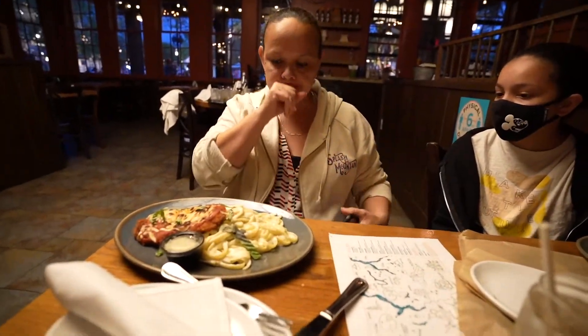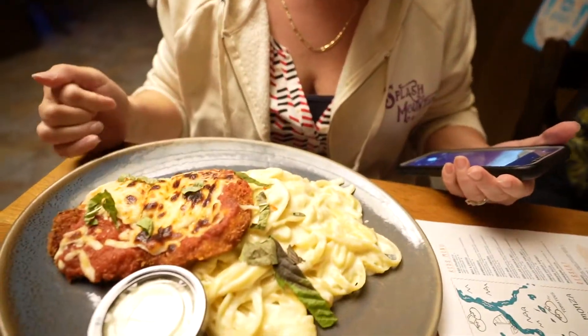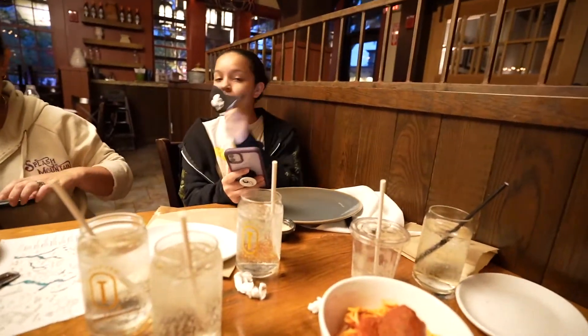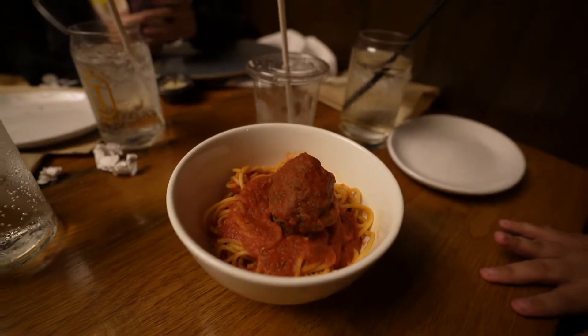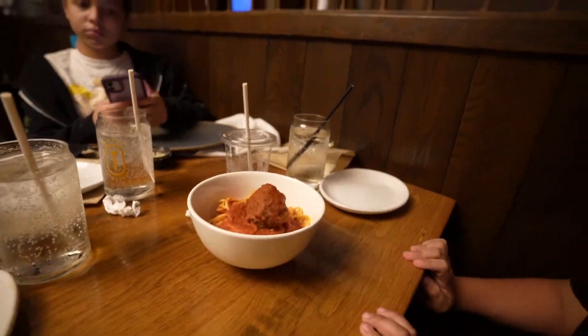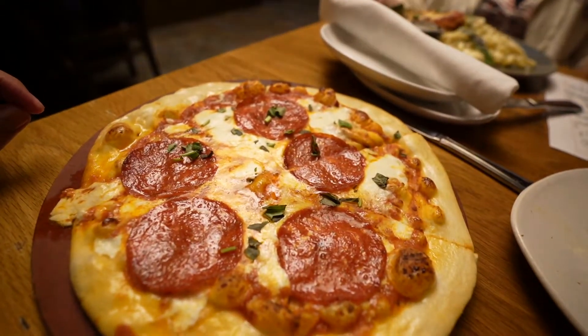The food has arrived. Karen got chicken parmesan — she substituted the regular spaghetti with fettuccine Alfredo, which she and Kyla are going to share. Kalel got from the kids menu — spaghetti with meatballs. That's a pretty large meatball, and it's a very deep bowl, so there's lots of pasta. I decided to go for a traditional pepperoni pizza just to try it out.